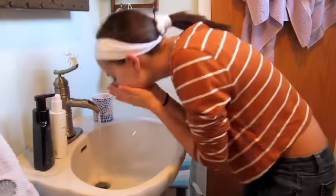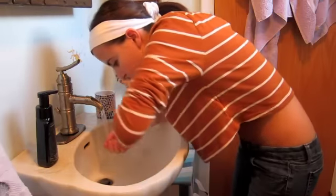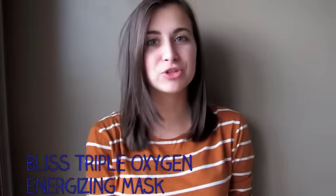I'll show you how I use it. First I wet my face so the cleanser lathers nicely, then I put one or two pumps into my hand and start applying it to my face, lathering it around. Then I rinse it off and dry my face.